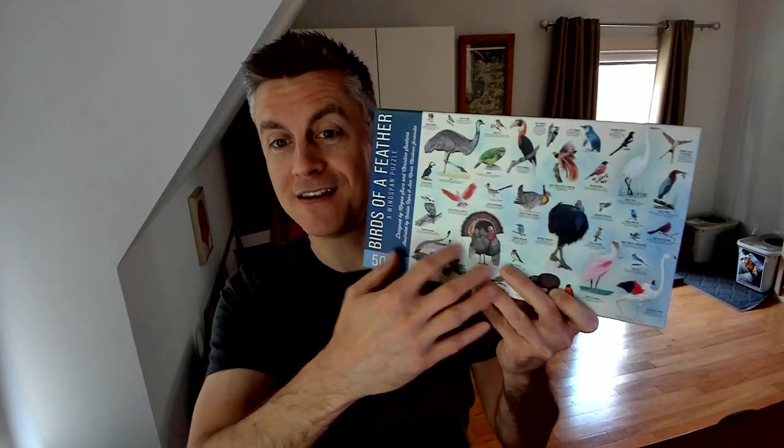And then, of course, Wingspan the game is designed by Elizabeth Hargrave, and perhaps most importantly, the beautiful art is from Wingspan itself by Natalia and Anna.